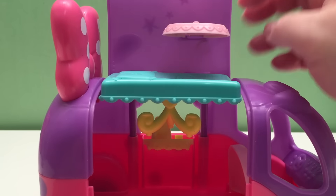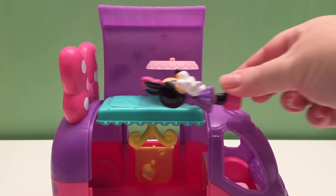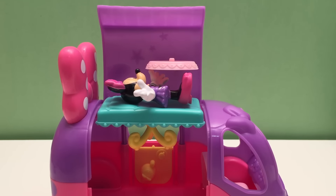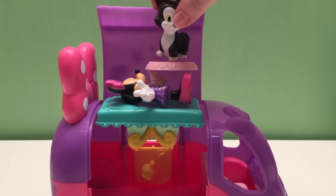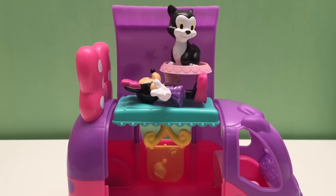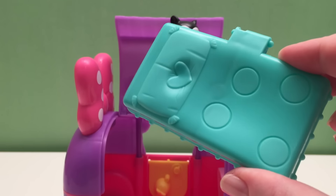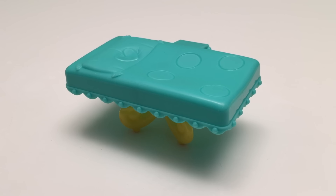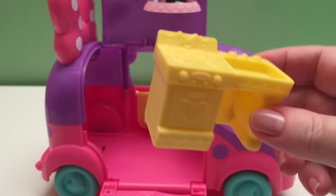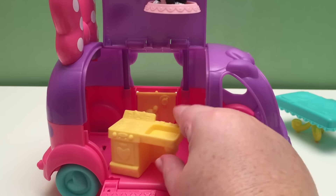Cool! Minnie can sleep under the stars in her camper bed, and so can her kitty cat. We can take off Minnie's bed. That's Figaro. There's a sink, stove, and oven to go into our cruising camper.